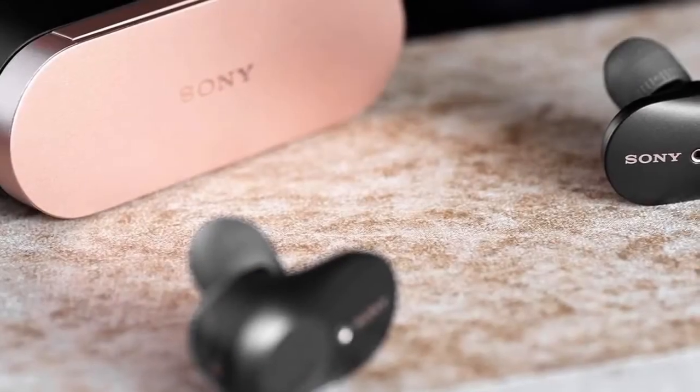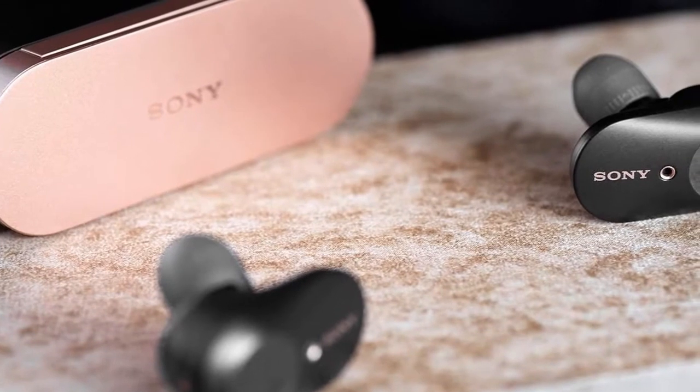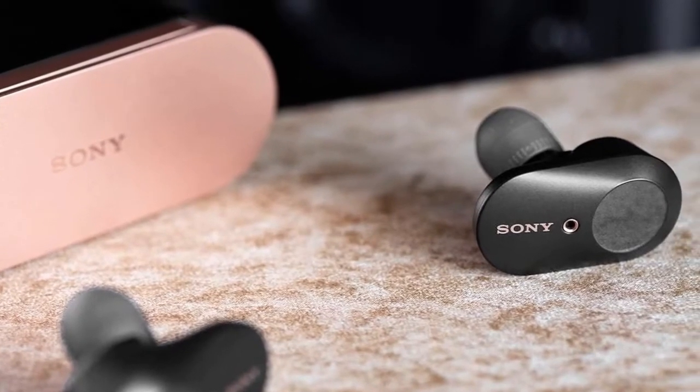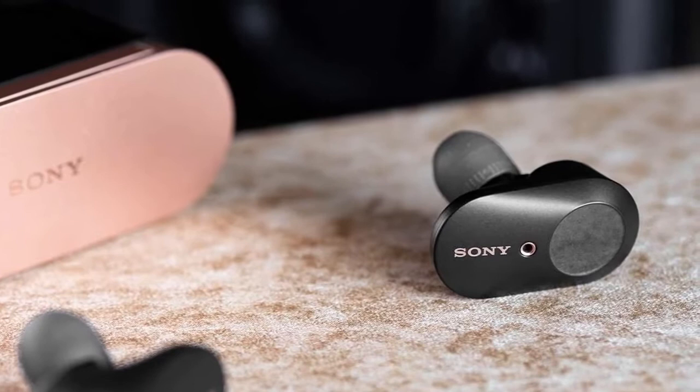Hello guys. Today's video is on the top 5 best earbuds for Android in 2021. Through extensive research and testing, I have put together a list of options that will meet the needs of different types of buyers, so whether it's price, performance, or a particular use, we got you covered.